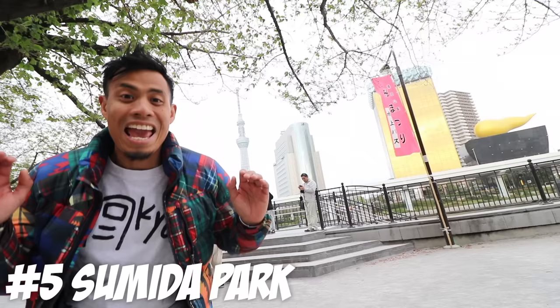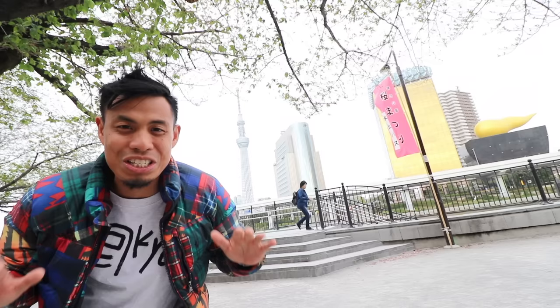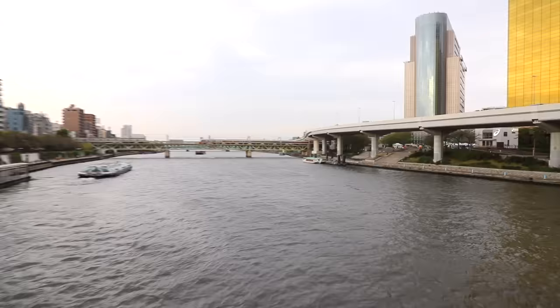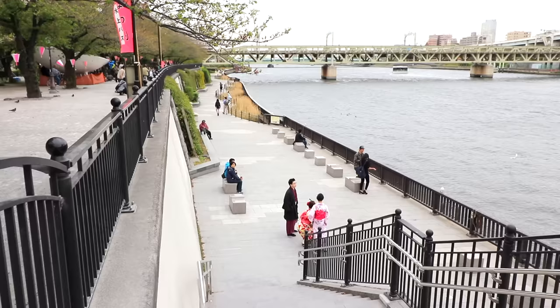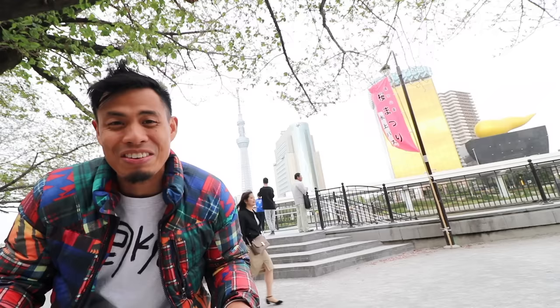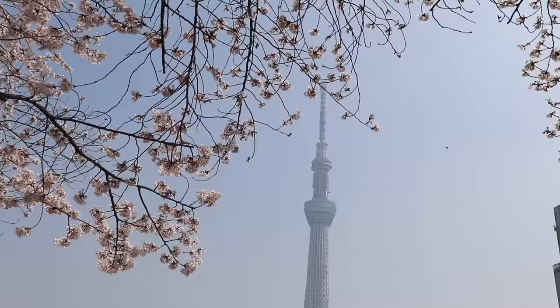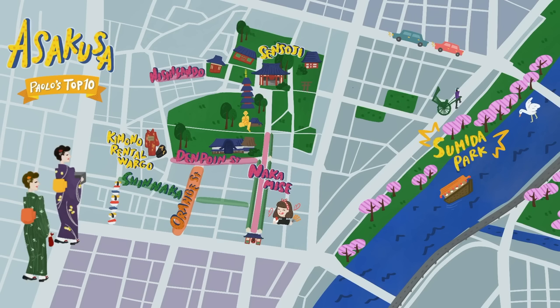Number 5: Sumida Park. This is Sumida Park — it's an awesome place to just hang out and chill. Just check out this view: you have Tokyo Skytree and you have the Asahi building, which looks like a golden turd — but what people don't know is it's actually supposed to be a golden flame. It's right by the water so you can watch the boats go by, or just sit at one of the park benches and have a drink or a snack. During cherry blossom season, this is one of the places to definitely go. And there's Azumabashi that goes right over Sumida River — so relaxing and peaceful.